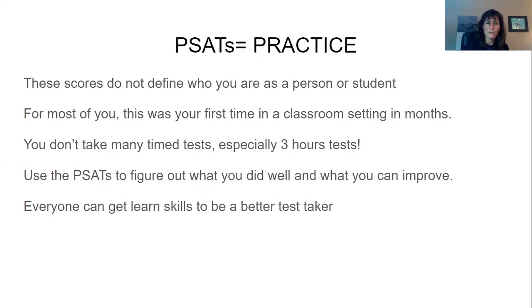And again, almost everyone can improve. Everyone can learn skills to be a better test taker and everyone can get used to this kind of test. Most people do better on the SATs than they did on the PSATs, and some of that is just because you had never taken a test like this before and you're just going to get better with some practice.